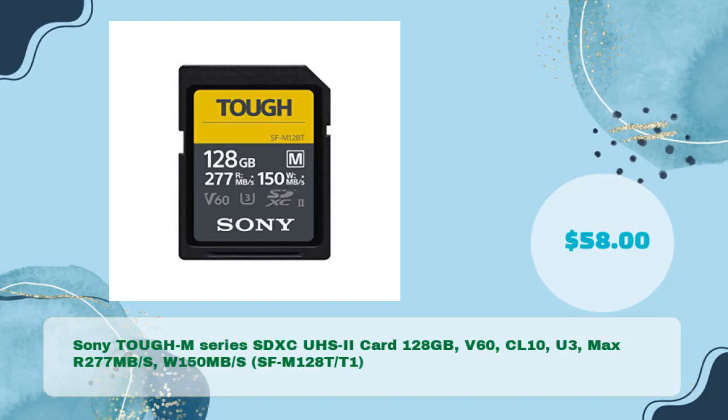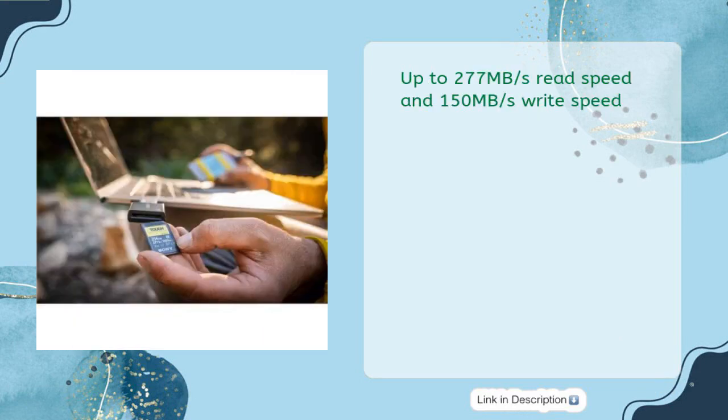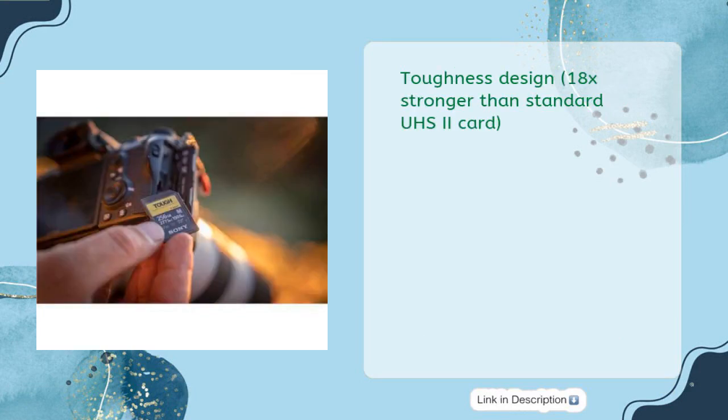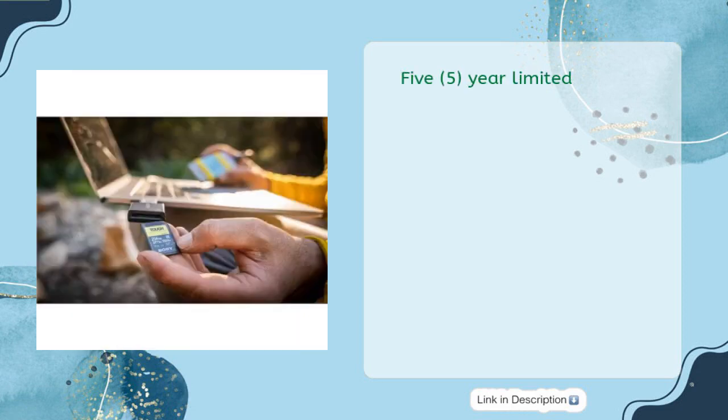Sony Tough M Series SDXC UHS-II card, 128 gigabytes, V60, Class 10, U3, max read 277 MB/s, write 150 MB/s — in just $58. Waterproof IPX8, dustproof IP6X, up to 277 MB/s read speed and 150 MB/s write speed. Toughness design 18x stronger than standard UHS-II card. Supports 4K video recording. 5-year limited warranty.